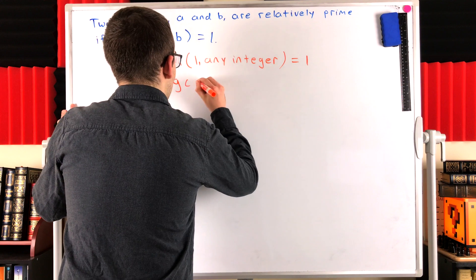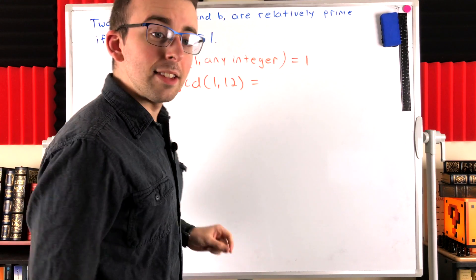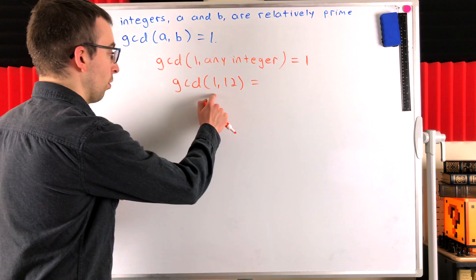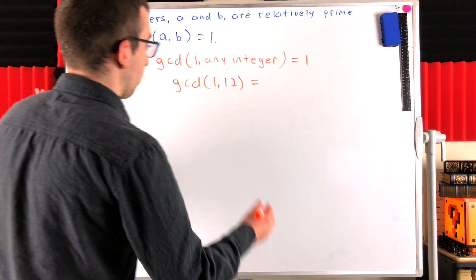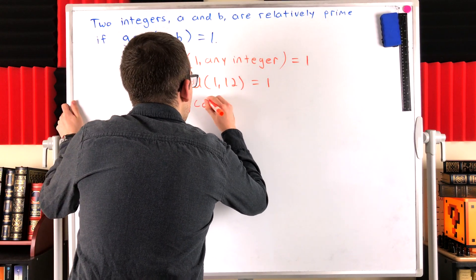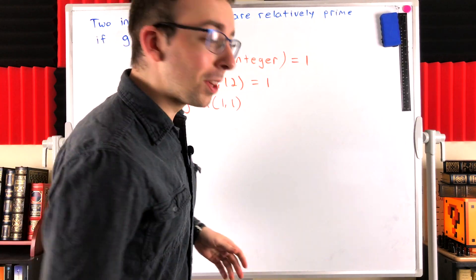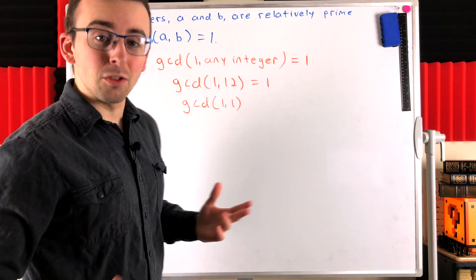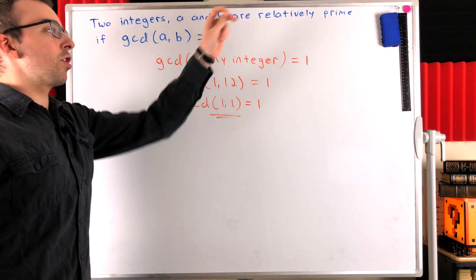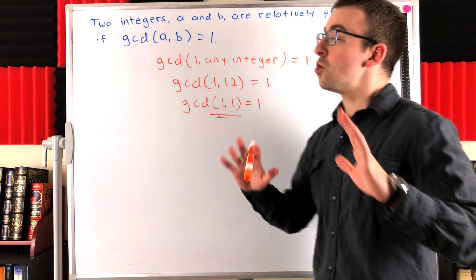Just for an example, what's the greatest common divisor of one and twelve? Well, one is a divisor of both one and twelve, and one is the greatest divisor of one, so it is the greatest common divisor of one and twelve. And so one and one are by definition relatively prime. That's the answer to the question: one is relatively prime to every integer.